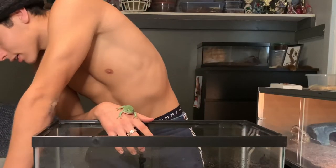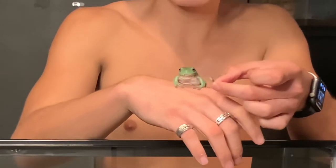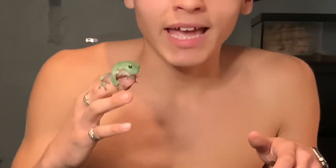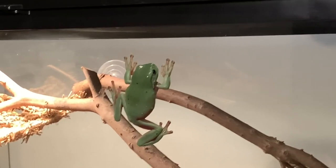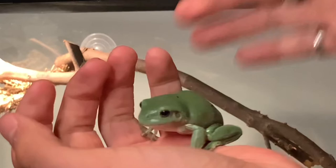I have never hand fed him successfully — every single time I try he bites my hand. Let's see if he'll take this cricket. He does not want the cricket. This dude — he's going crazy on the glass, climbing everywhere. Thailand blacks are normally very skittish. He's such a derp! Get off the glass!